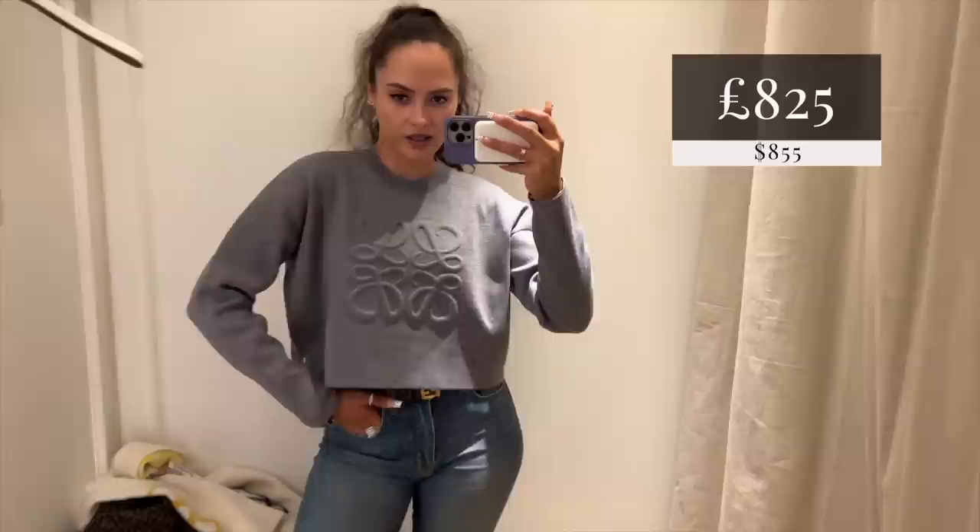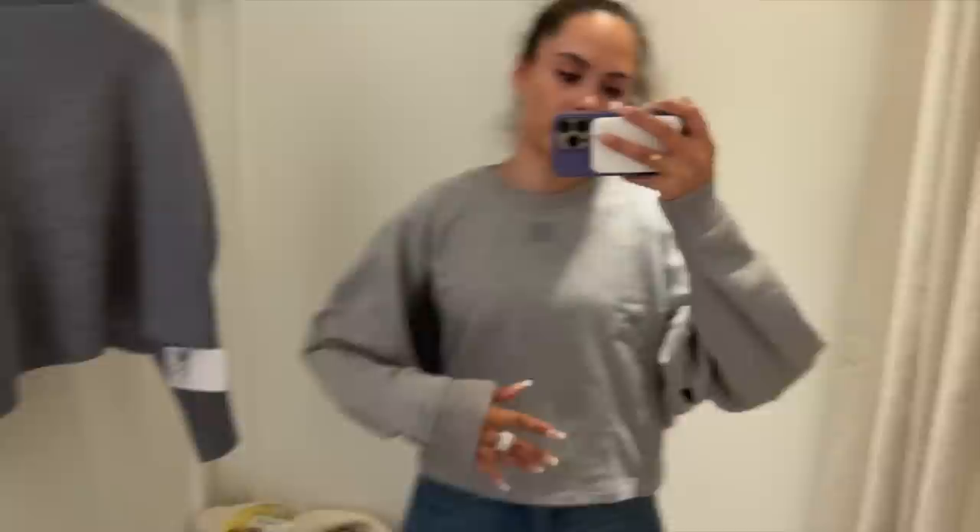This one is almost like a merino wool kind of knit, and then you've got the little puffed anagram - again cropped. This is a size small on me. I think it's nice and easy. Ease, people.